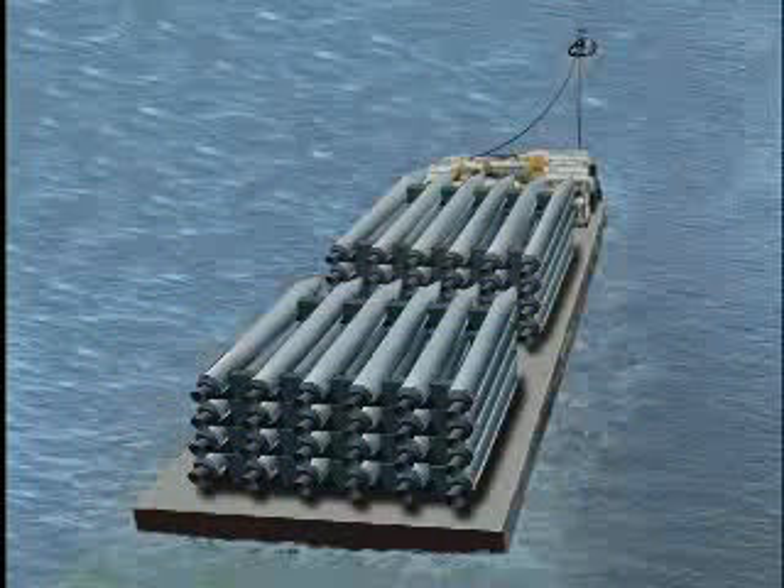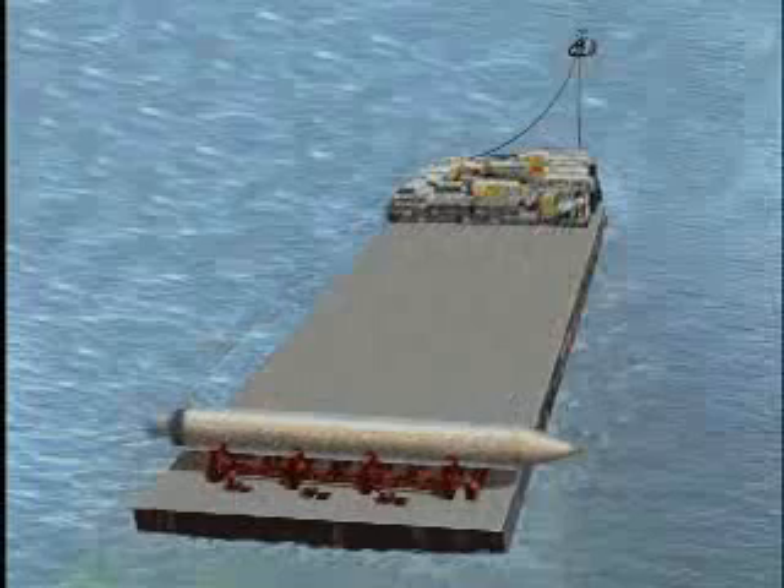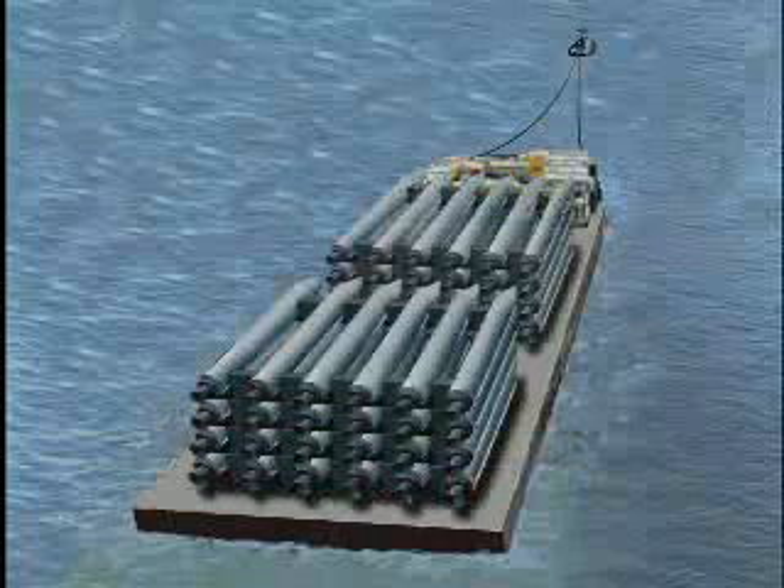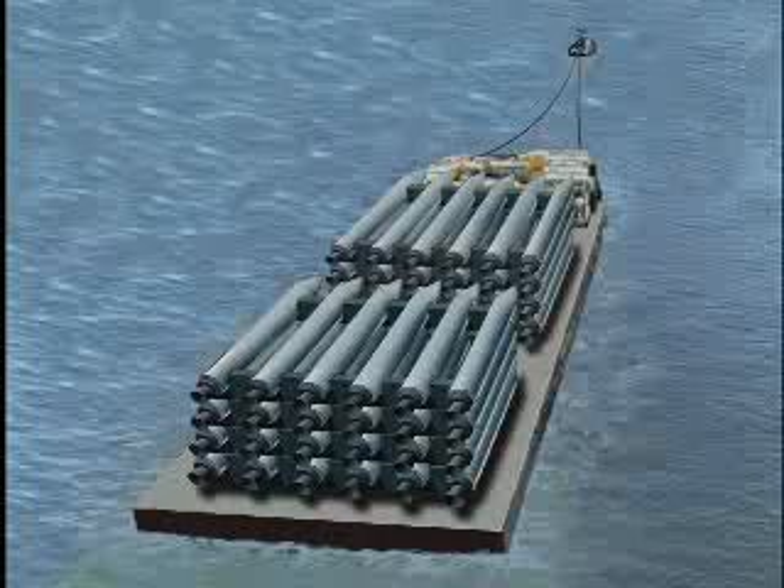The barge used for launch support would also be used for long-distance transport. Only a small number of launch vehicles would be launched by a barge on a single day, but many would be transported dry on a single barge from a California port such as Long Beach to a port such as Kauai on the Big Island of Hawaii. The vehicles would not be fueled and loaded until ready for launch.